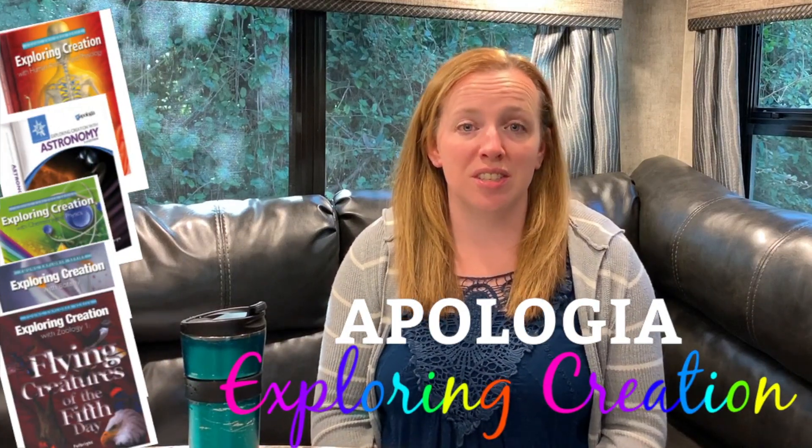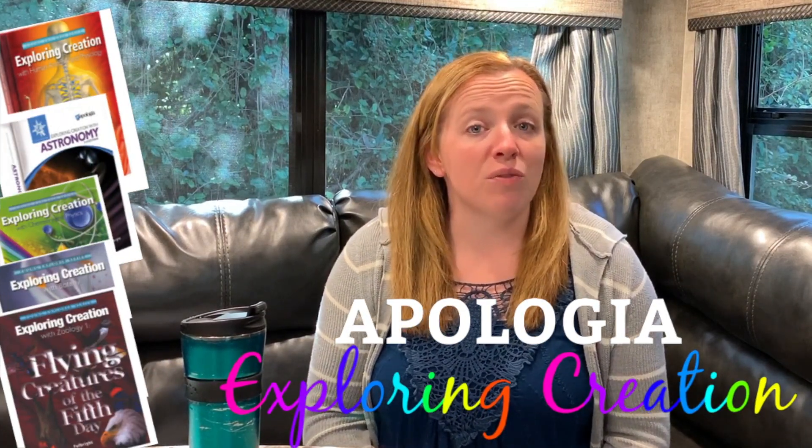Hi! Welcome to Doing Life Deliberately. My name is Trisha and today I'm doing a curriculum review of Apologia Science's Exploring Creation series. This series is for 1st through 6th graders and it is a Bible-based, creation-based science curriculum that you can do together as a family in a unit-type form.